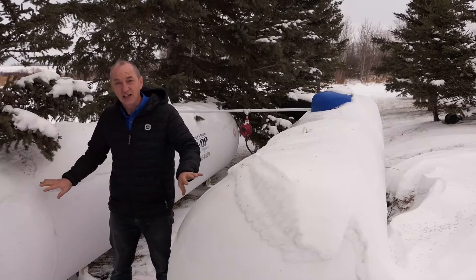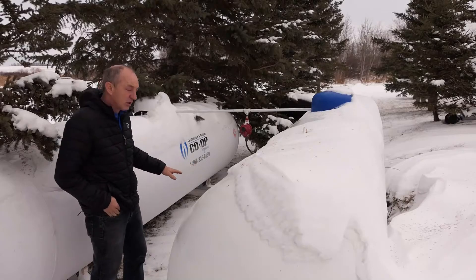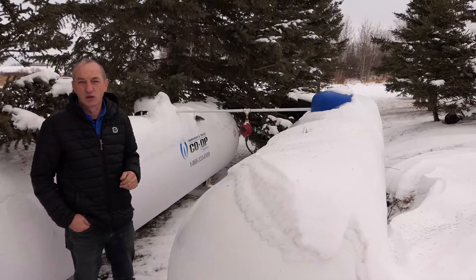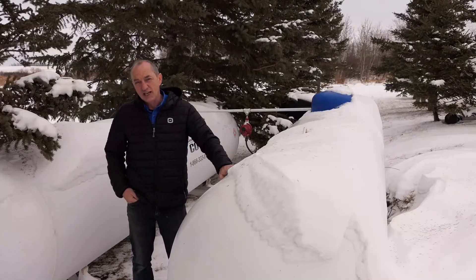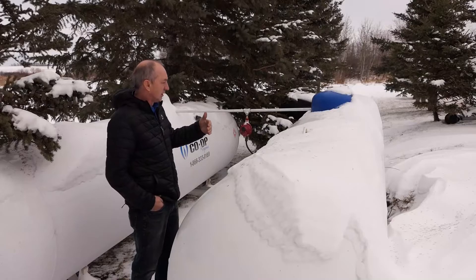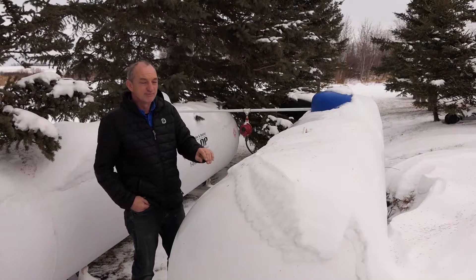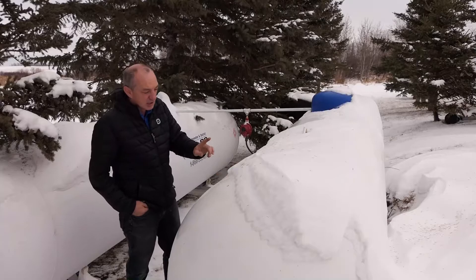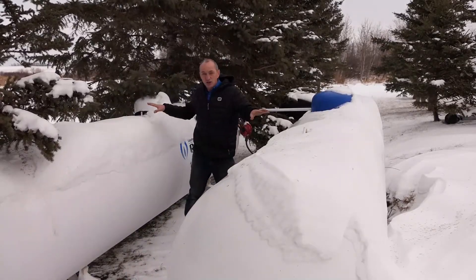Here we are outside and you can see I have two propane tanks. I'll put in a plug for Cooperators in Lloydminster, who allowed me to do this and have been great to work with. Essentially what we have is the first tank — again three thousand liters — which cost me about twelve hundred dollars in the fall to fill, but upwards of two thousand dollars to fill in the winter due to price fluctuations. Now I've tied the two tanks together.